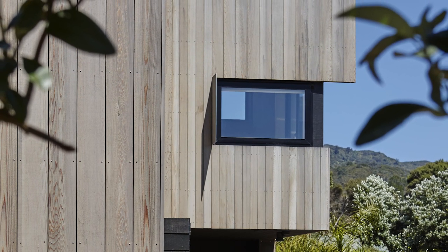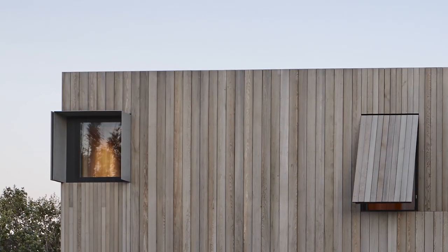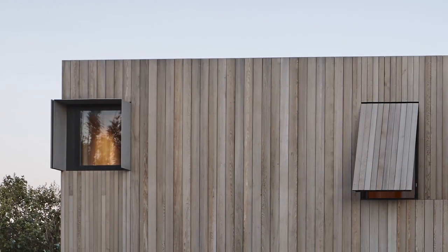Upstairs, a combination of playfully positioned picture windows by First Windows and Doors and top-hung shutters punctuate the building's rectangular forms.